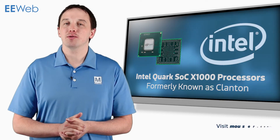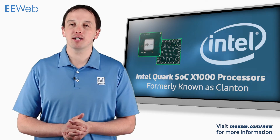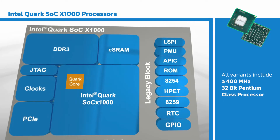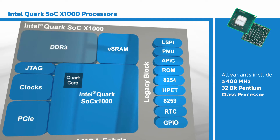Intel's Quark SoC X1000 family of processors packs Intel's 32-bit Pentium architecture into a low-power, cost-effective package. All variants include a 400 MHz 32-bit Pentium class processor and integrated controllers for DDR3 and SDIO.